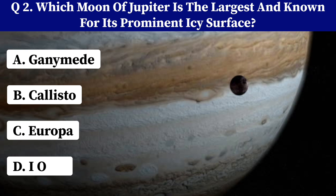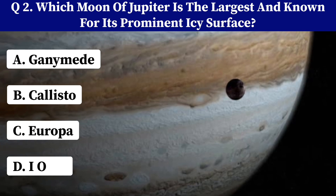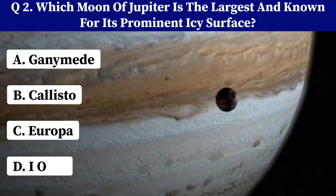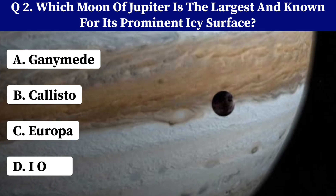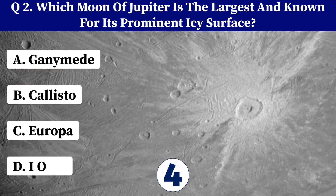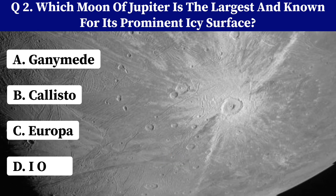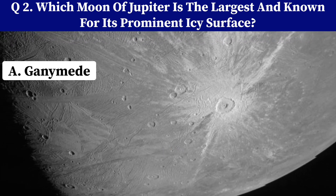Which moon of Jupiter is the largest and known for its prominent icy surface? A. Ganymede. B. Callisto. C. Europa. D. Io. Correct answer: A. Ganymede.